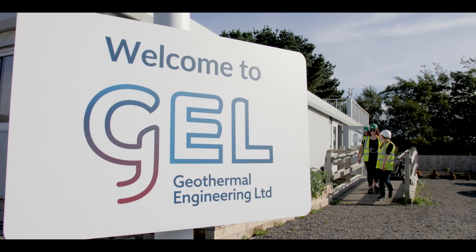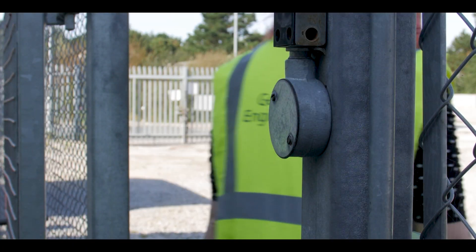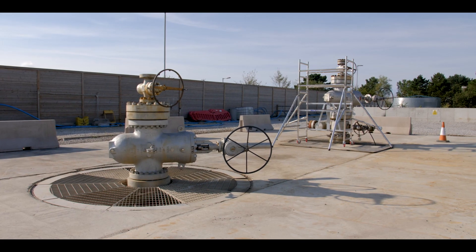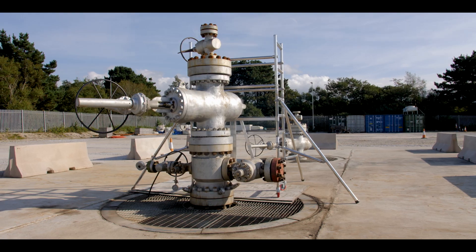My name is Hazel Farndell. I'm the geologist for Geothermal Engineering. So behind me here today is the well heads at United Downs. You can see two wells — there's the production well and the injection well.